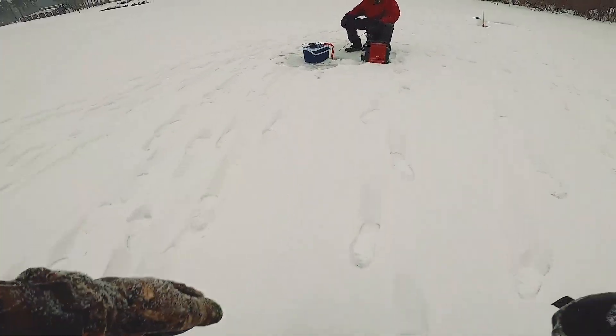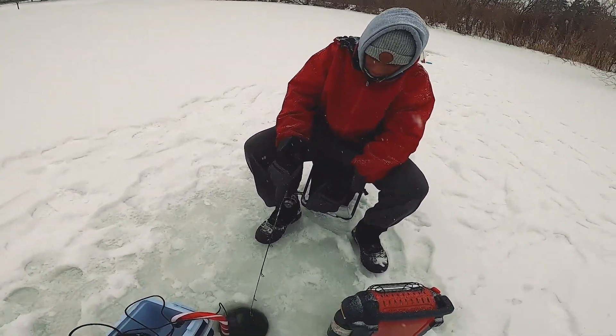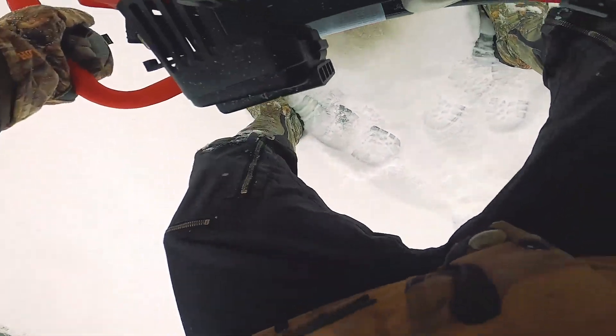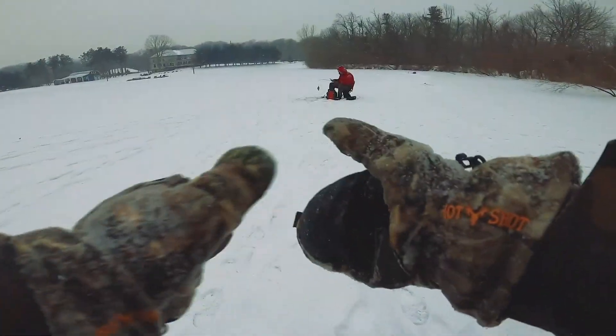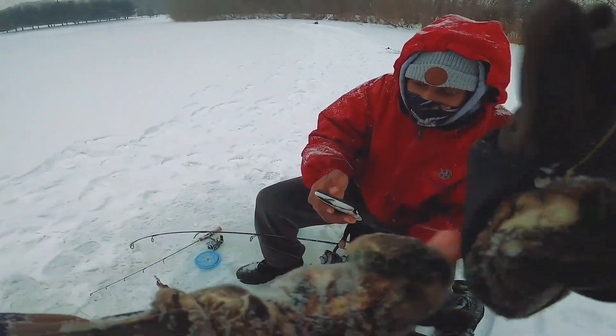Thank you to everybody for the support on that one video. Dre, are we going to catch a giant or what? You like using the flasher? He likes it — Dre's like, I'm all about this. You look like you're getting bit right now. There's a bite. Come on, eat it. They just nibbling at it or what are they doing? You think they're just a bunch of little guys? Man of the hour over here. You want a picture? Look at you. All day, bro.